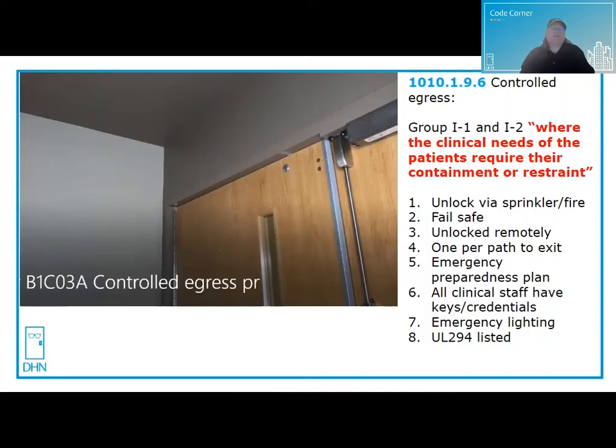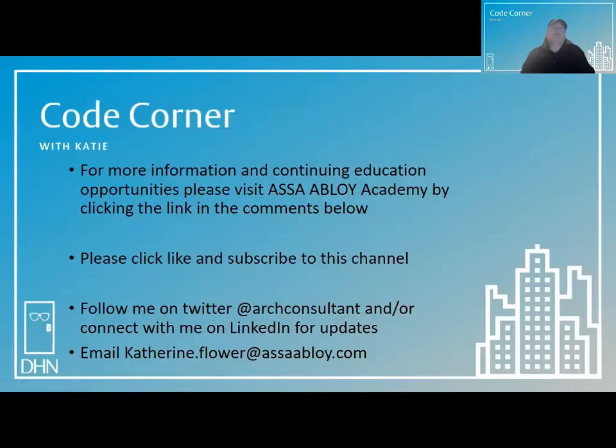The IBC provides exceptions — items one through four shall not apply to psychiatric treatment areas, or nursery and obstetric areas as part of an infant abduction system. I'll get further into each of these special locking arrangements in a future Code Corner. For more information and continuing education opportunities, please visit ASSA ABLOY Academy by clicking the link in the comments below.